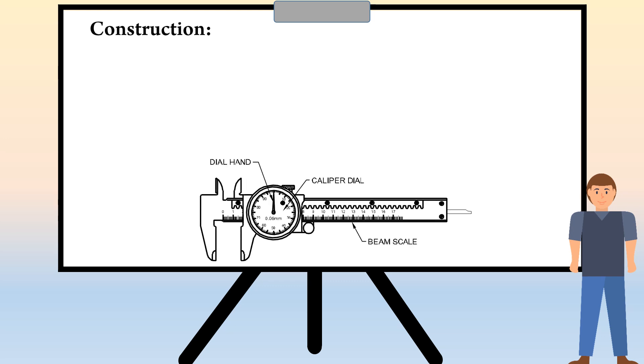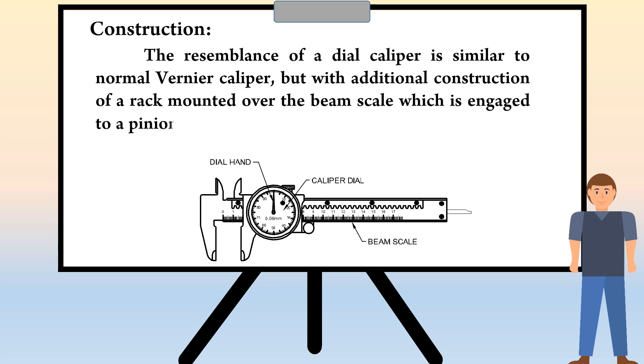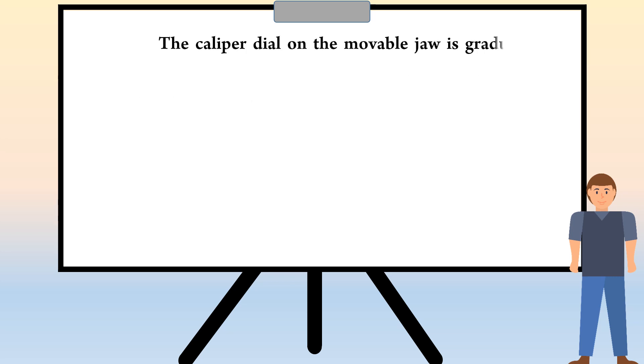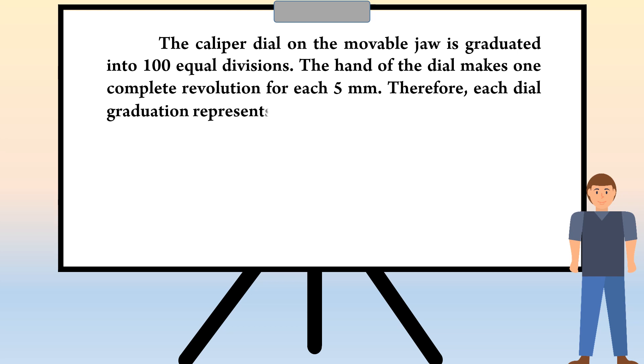We are going to see the construction of dial vernier caliper. The resemblance of a dial caliper is similar to a normal vernier caliper, but with additional construction of a rack mounted over the beam scale which is engaged to a pinion of the dial. The dial pointer is actuated by the movable action of the vernier slide unit fixed with dial gauge. The caliper dial on the movable jaw is graduated into 100 equal divisions. The hand of the dial makes one complete revolution for each 5 mm.